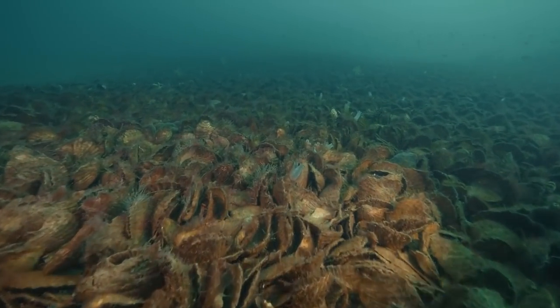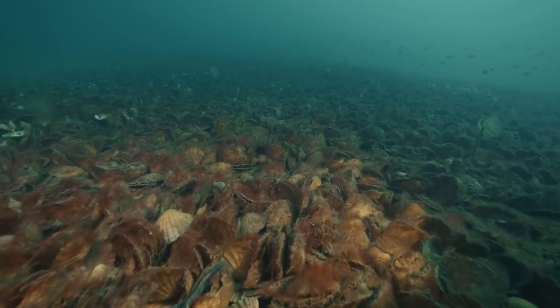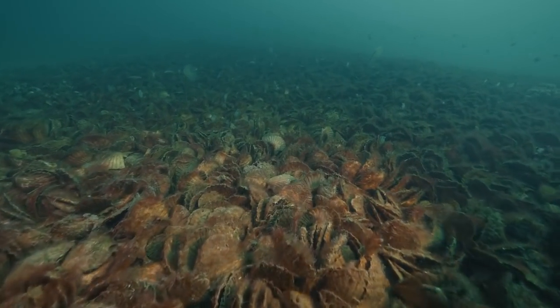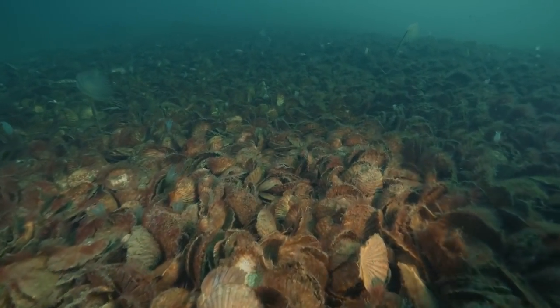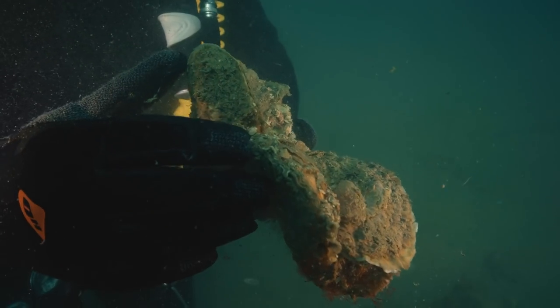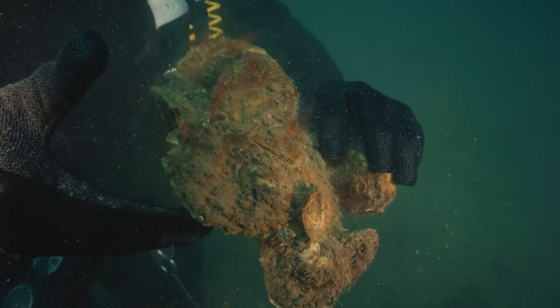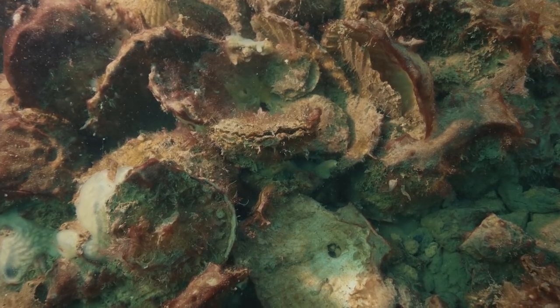Since 2015, we've restored 1.5 hectares of shellfish reefs — equivalent to the size of the MCG. As many as 60 to 85% of the seeded oysters are surviving on the shellfish reefs, and what is more exciting is that we're starting to see oyster hatchlings beginning to settle on the reef.